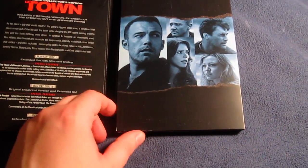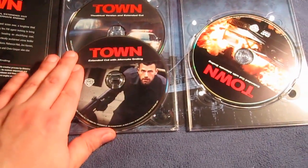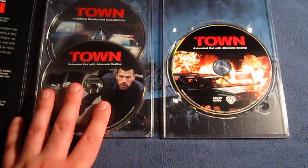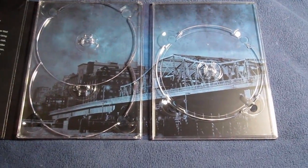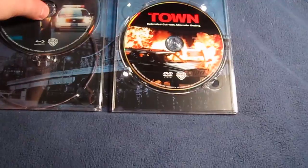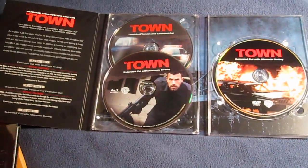The first two discs are Blu-rays of course. I'll take the discs out to show you what the artwork behind looks like — it's a picture of the bridge. Very nice, I appreciate detailed artwork like that. The discs are very easy to remove as well. So there you go — all three discs.